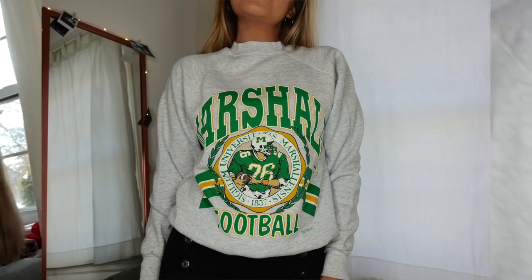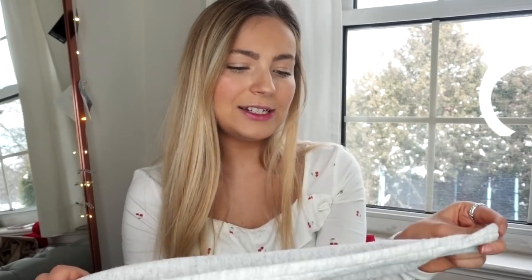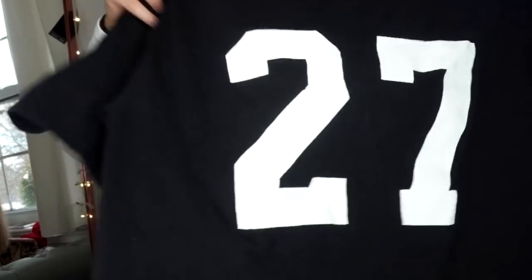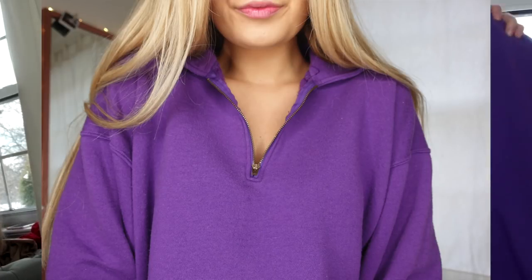Then we have this crew neck which I absolutely love but have no need for in my wardrobe right now — it's the Marshall University 1837 crew neck. It's the perfect light heather gray, especially for spring. Another really cool find is this basic New York Yankees oversized t-shirt in a size medium with the number 27 on the back. I don't know anything about the Yankees so I'm not sure whose number that was. Then I also have this cool zip-up top that reminded me of a style I saw on Zara — I love the shade of purple on it, it's in an extra large.